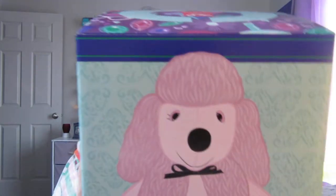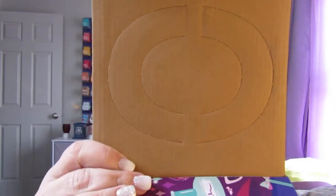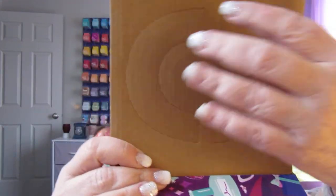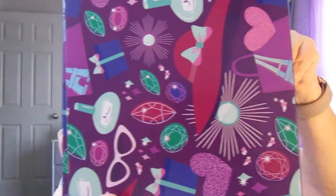I'm going to go ahead and show you Posh the Poodle. This is the box that it comes in — it's cute. This is the top of it, and when you open it up you can push these sides out to make a handle, so you can carry it right in the box. And Scentsy always has cute little designs on their flaps too.